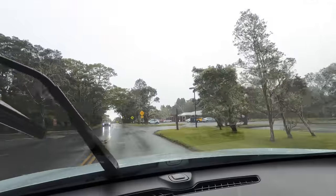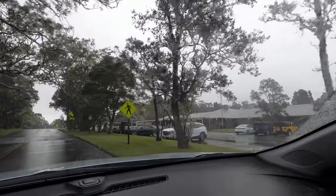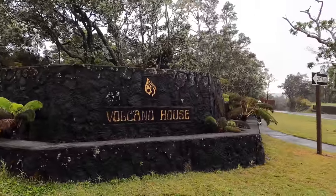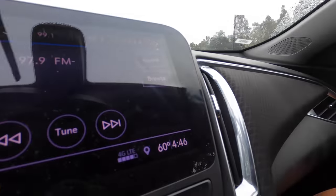That's the Kilauea Visitor Center right there. Go there and ask lots of questions — that's what I like to do. And right there is the Volcano House entrance. All these people look happy walking around. It's not too cold, 60 degrees. I think we'll survive.